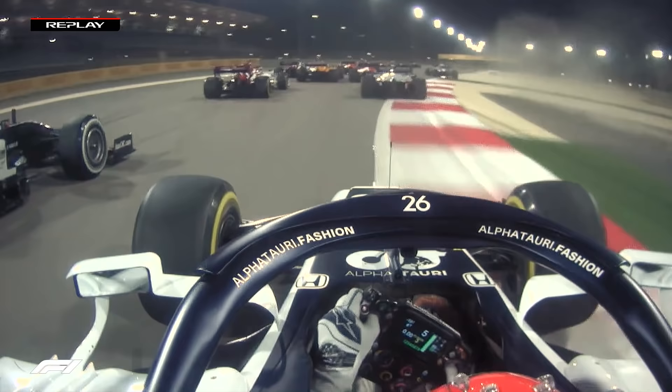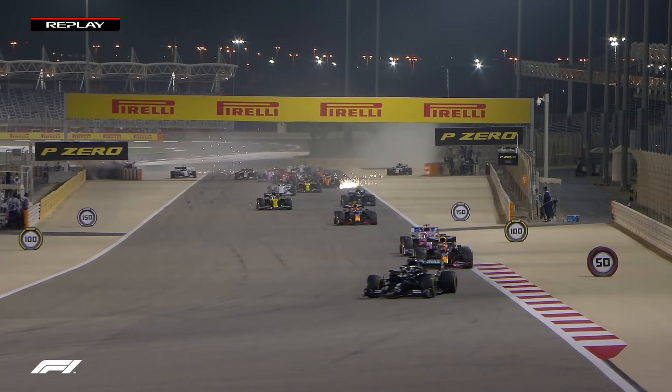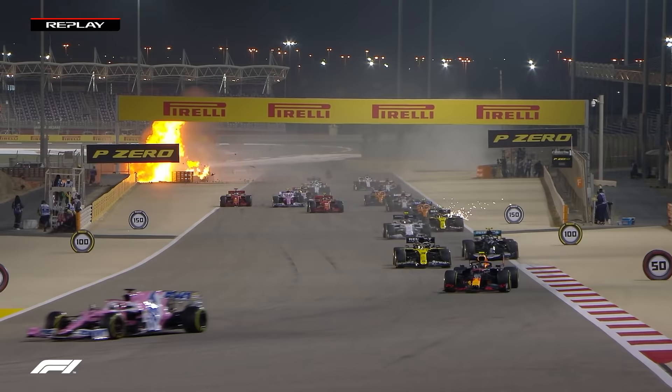It's torn the car in half. No wonder the fuel came out of it. I said the fuel was in the middle of the car, and it's literally... whoa! That's extraordinary. The car has gone through the barrier, and that's then been sort of used as a wrench, as it were, to literally rip the car in half.